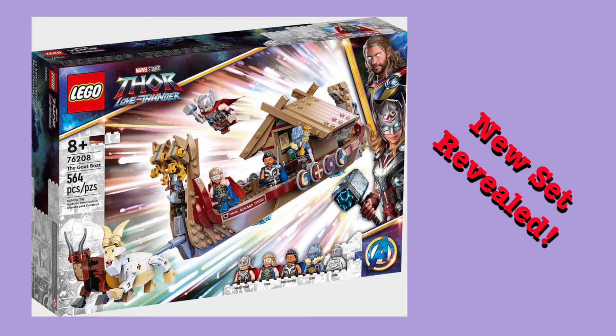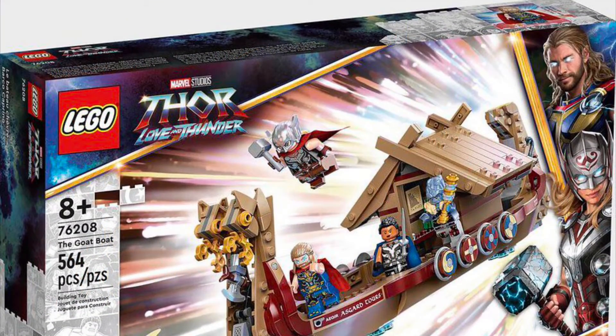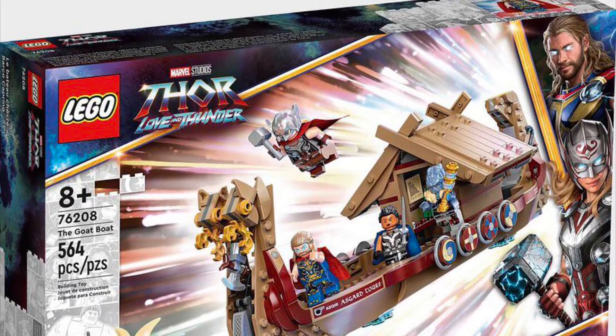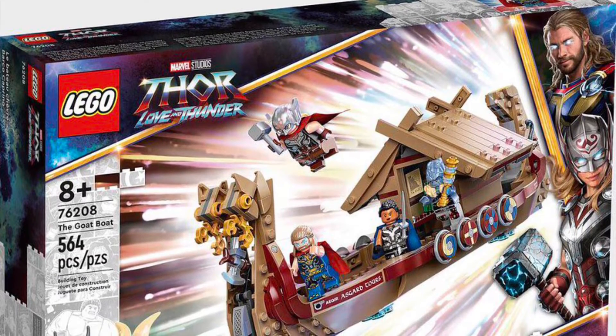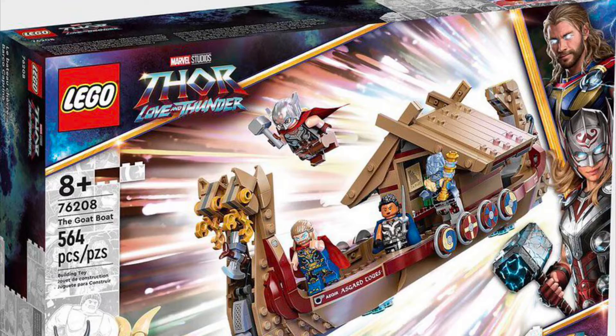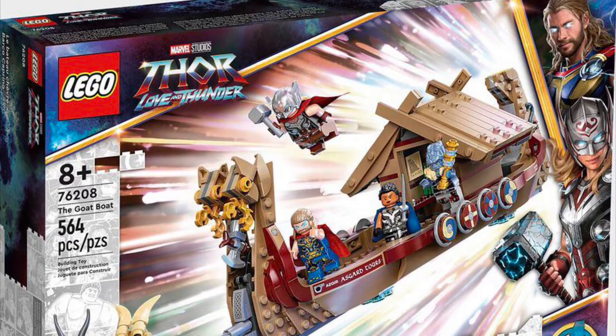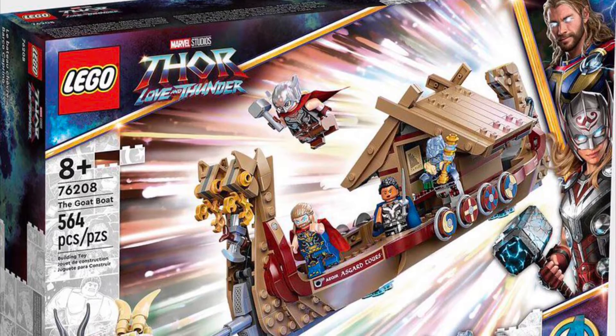Hello guys, Mr. YourFluffyBets here, and today the first Thor Love and Thunder set was revealed, which is set number 76208, The Goat Boat, which has 564 pieces and will retail for $50 in the US. I think it releases April 26th — or it's either the 26th or the 16th — but it's like the same day as the Jurassic World Dominion sets.